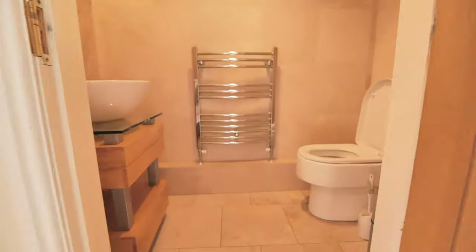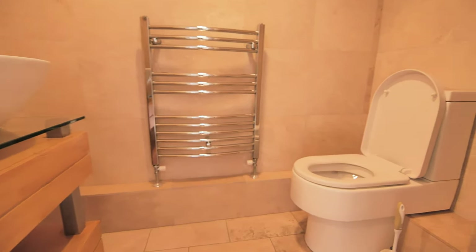Over to the downstairs toilet — in here is a sink, heated towel rail and a mirror.